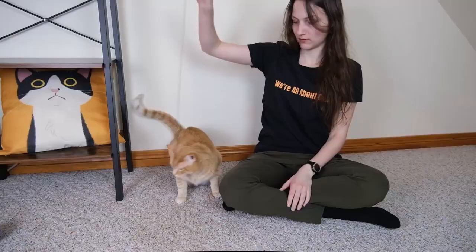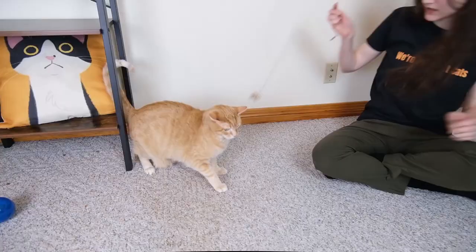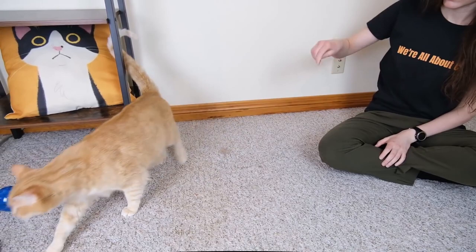The toy looks incredibly simple and it is incredibly simple, but it has a very interesting way of moving that really resembles an insect kind of flying around. And for a lot of cats, that movement is incredibly enticing.